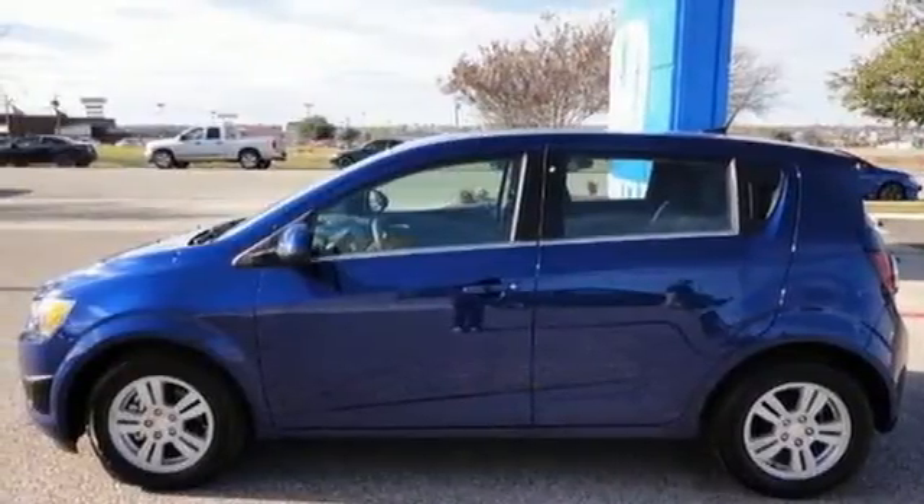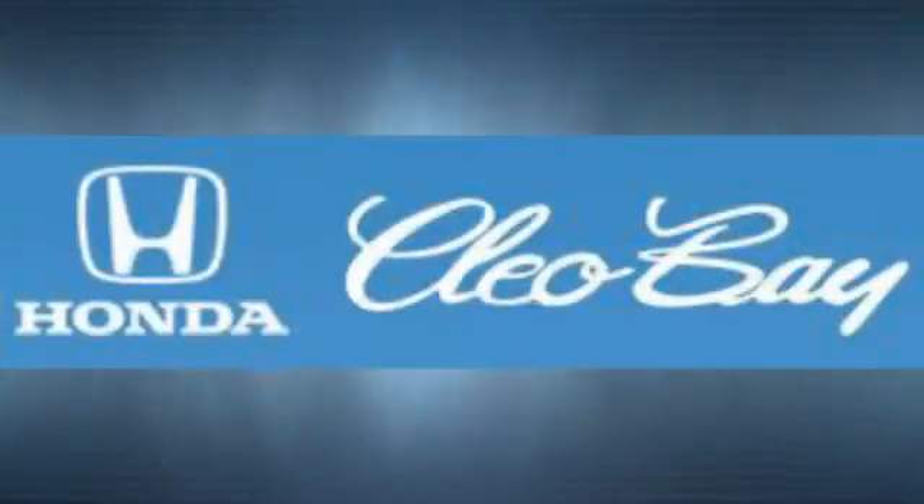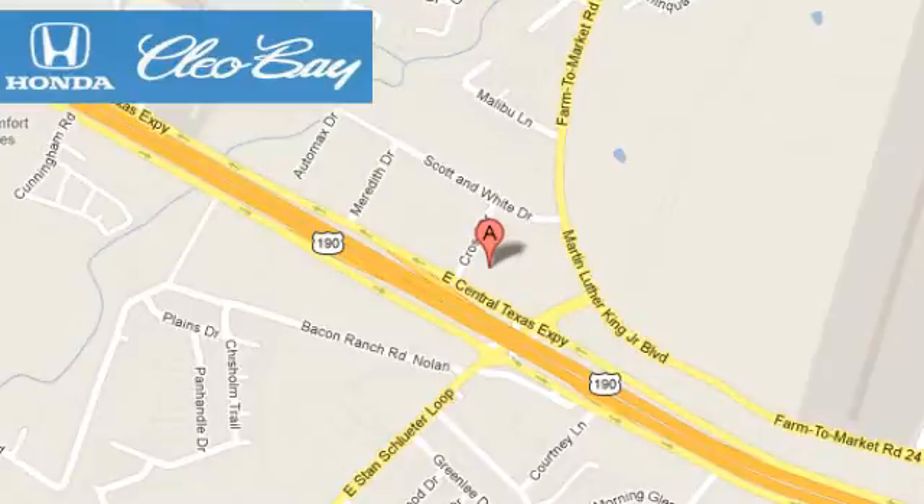Style and performance are yours in this Sonic. Make it yours today. Clio Bay Honda is one of the premier Honda dealers. We're conveniently located at 3907 East Centex Expressway in Killeen, Texas.